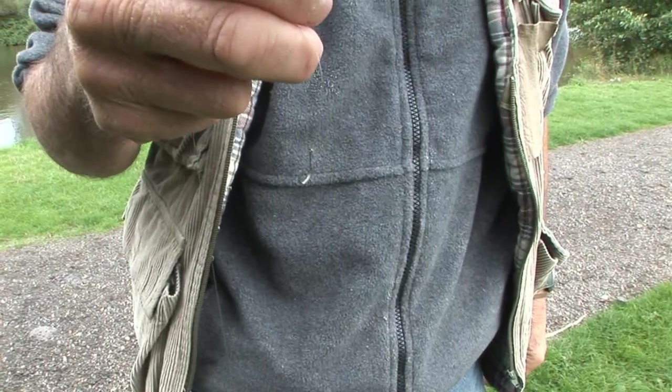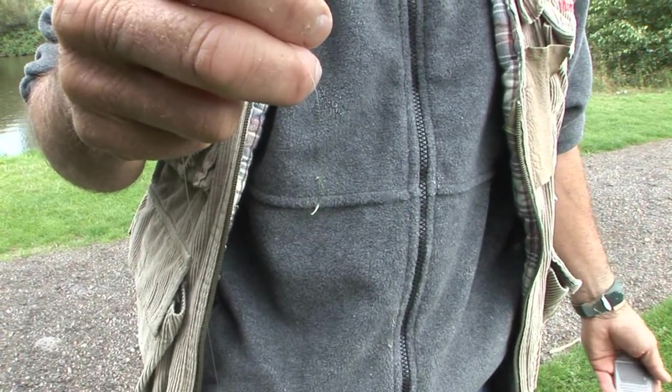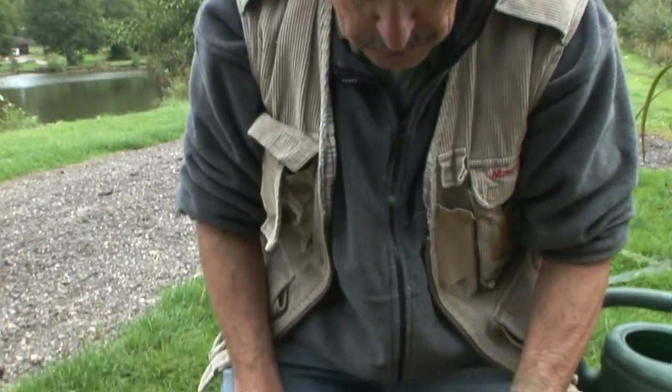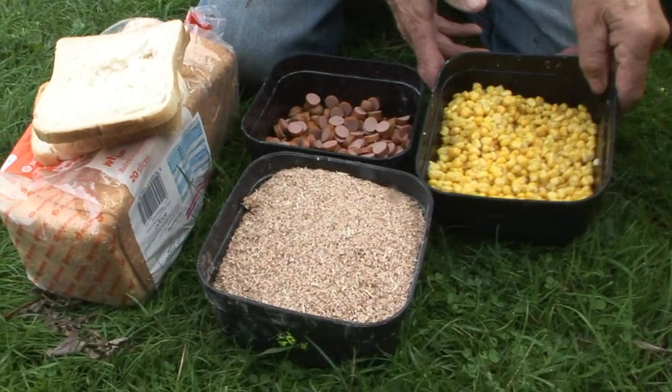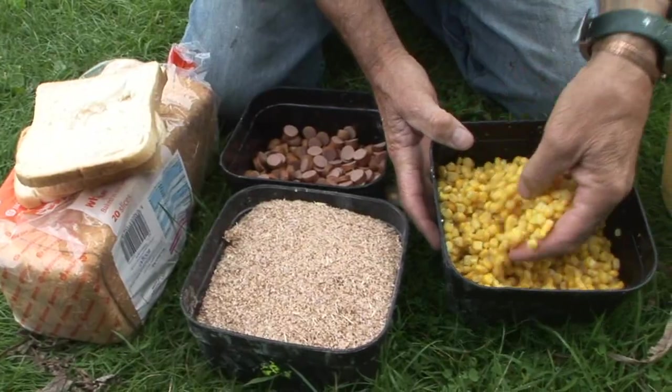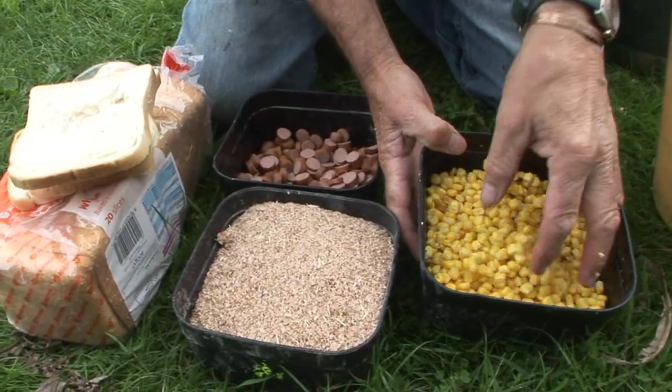The hooks I'm using are B911 eyed barbless wide gape — a size 10 or size 8 is all you want for fish up to about 20 pounds. I'm not using any boilies whatsoever. This is what I'm going to be using and it's so cheap — for the budget conscious: sweetcorn. I think I paid about one pound fifty for a great big sack from a freezer centre.